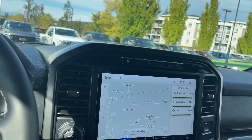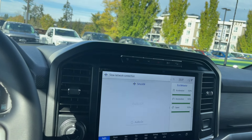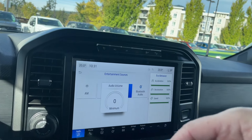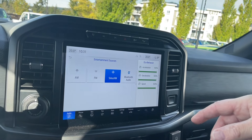Right now we're in navigation — you see it's highlighted, so you just choose your destination. In audio, you can go into your sources and turn down the volume, which is also on the steering wheel. You have AM, FM, Siri, satellite radio, as well as Bluetooth.